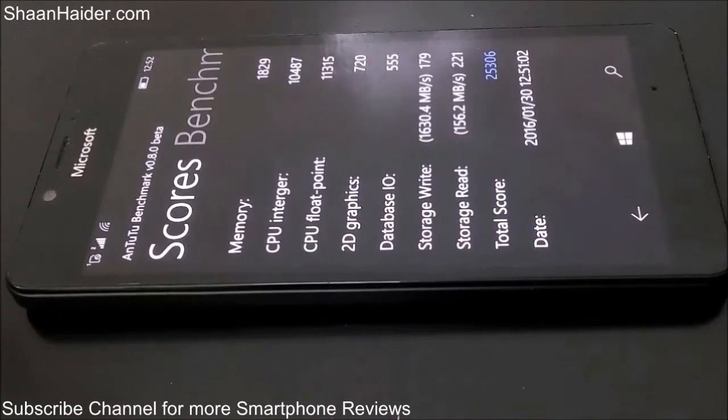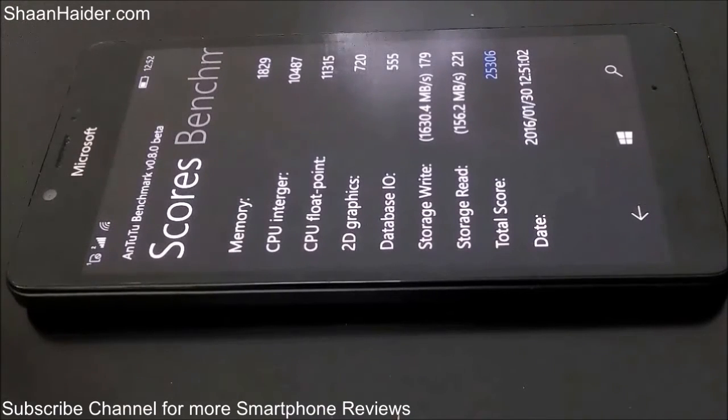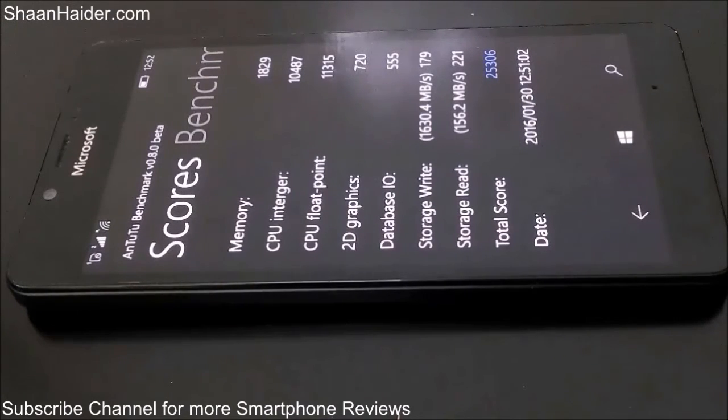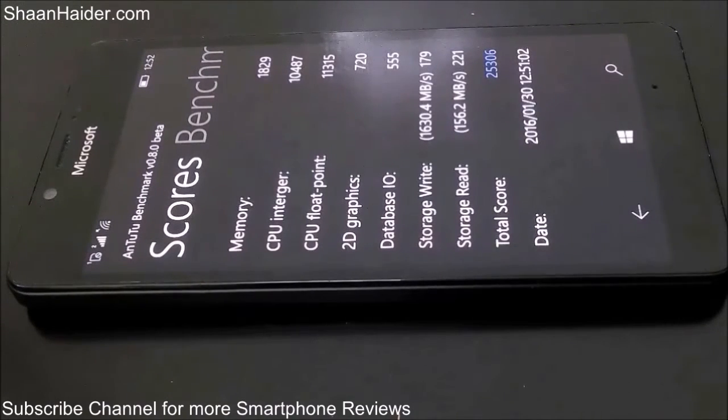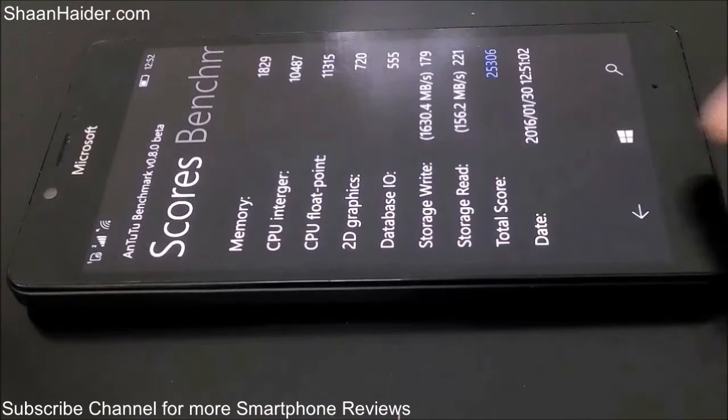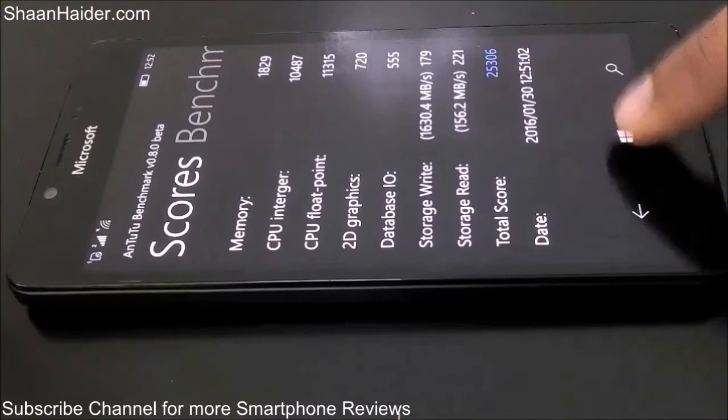If you know about the Android benchmarking scores of Android phones, you should not compare this result with the Android platform, because the criteria for benchmarking is different for Windows Phone and Android. That's why there's a huge difference in scores, so you should compare it with Windows Phone devices only.